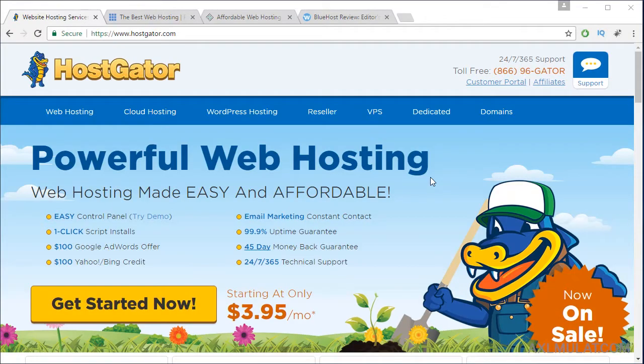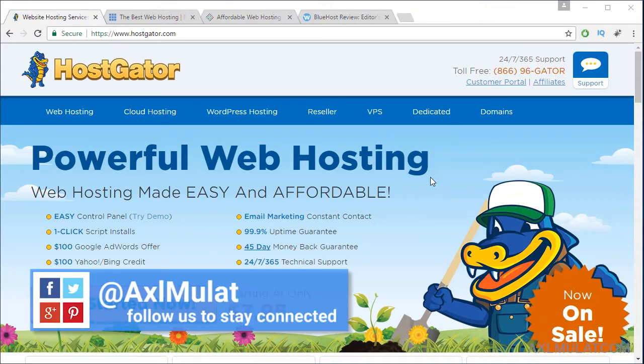Hi guys, this video is very exciting because we will purchase a web hosting for our WordPress site. We will choose the most cheap and reliable web hosting later in this video.